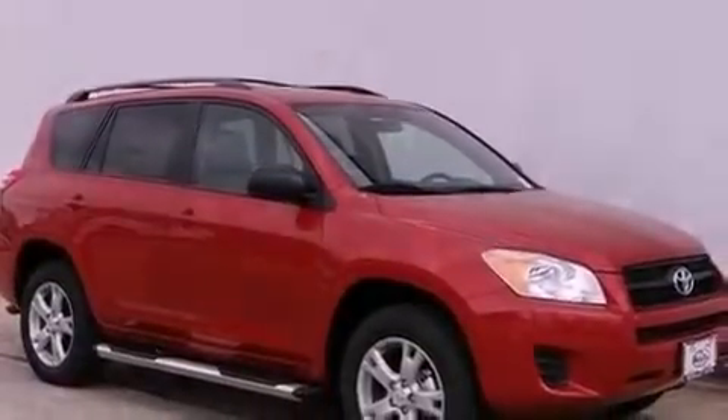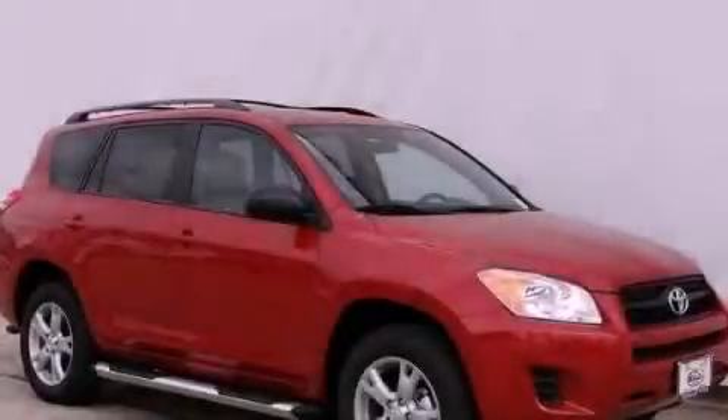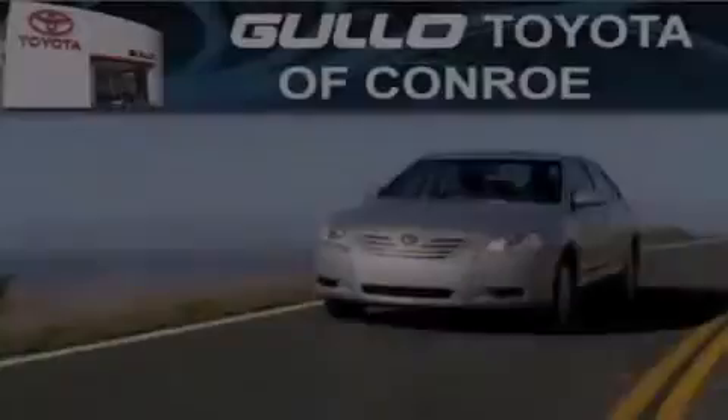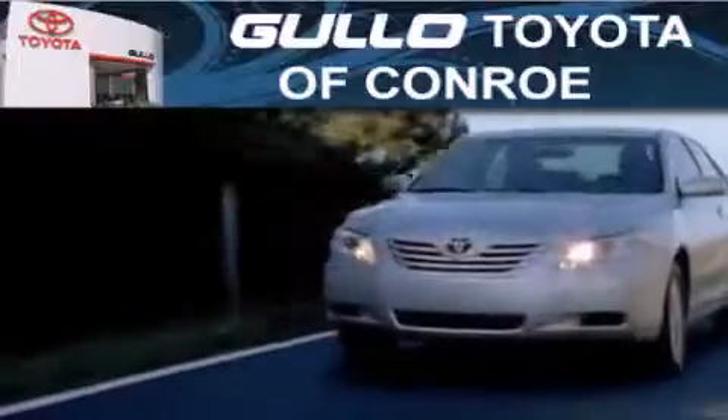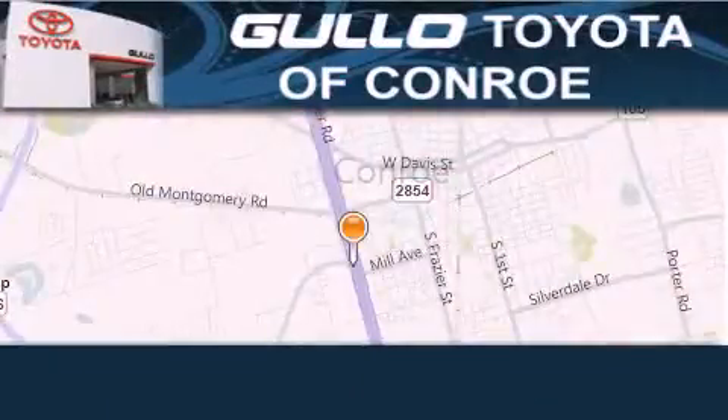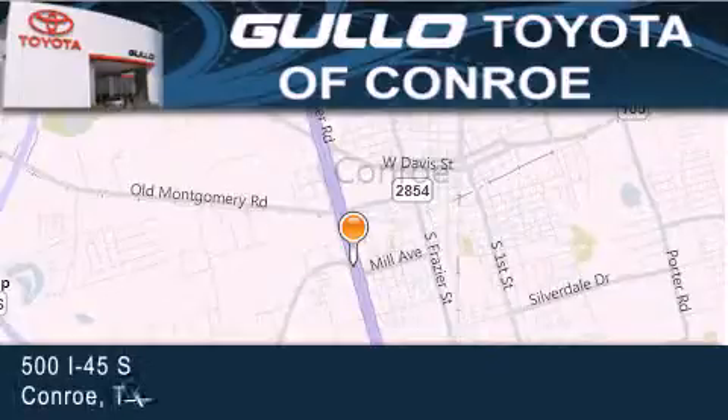Stop by today and test drive this vehicle for yourself. Golo Toyota is located at 500 I-45 South in Conroe. Our goal is to exceed all of your expectations to ensure that you will return for future visits.